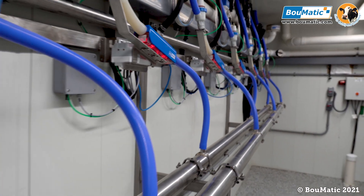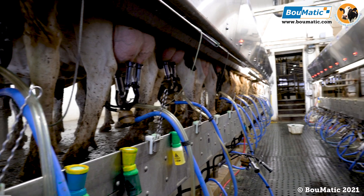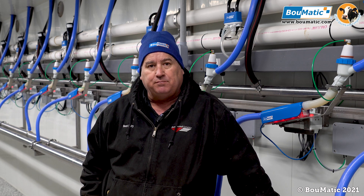We have no problems with the FlowSmart meters with our herd average, currently a little over 100 pounds per cow at this time. The data we're getting in we feel is very accurate.